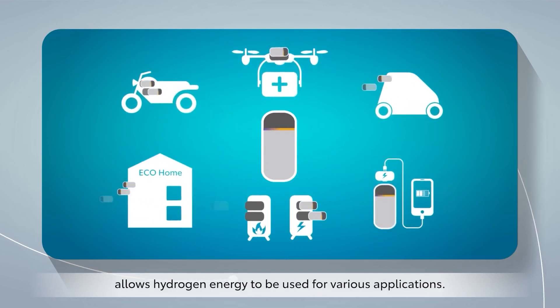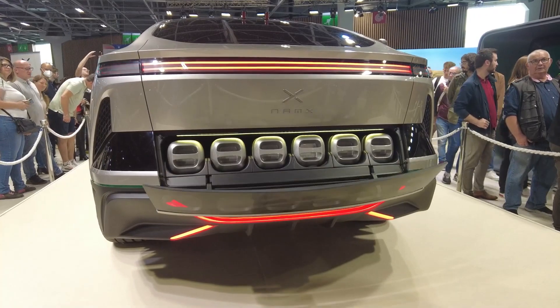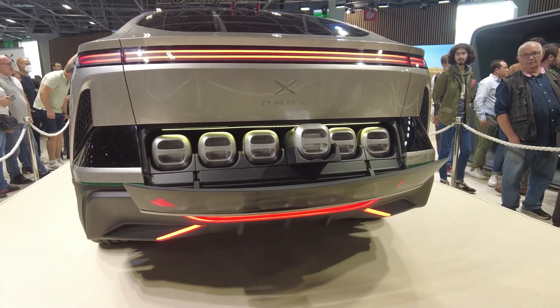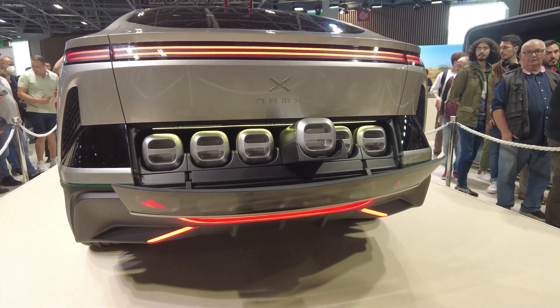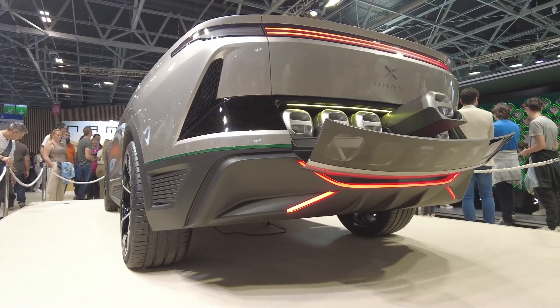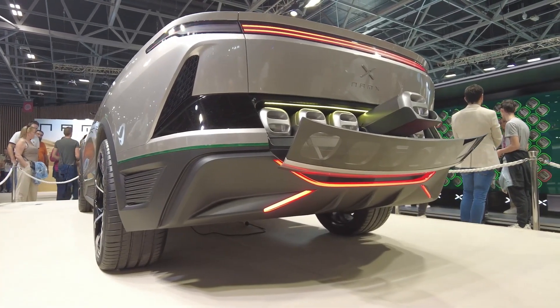Each cartridge, when full, holds enough hydrogen to give you around 150 kilometers of range. The SUV holds six cartridges for a total range of 800 kilometers, which is properly far. And since it was designed by Pininfarina, the cartridges are incorporated into the design and look awesome.